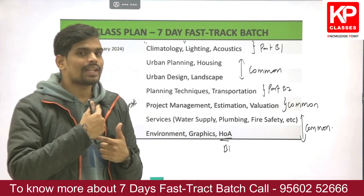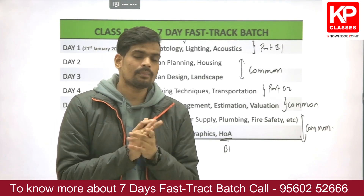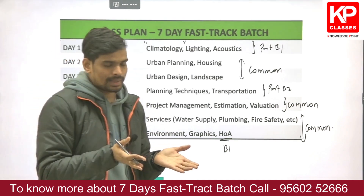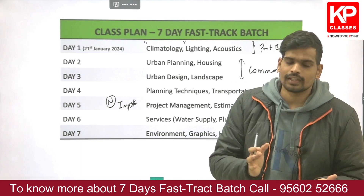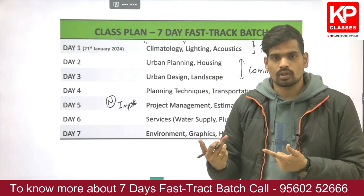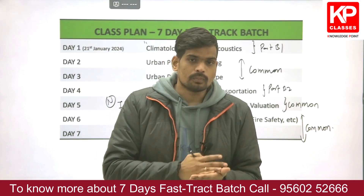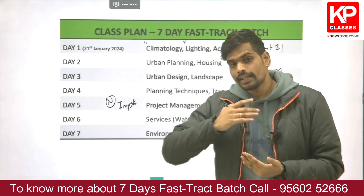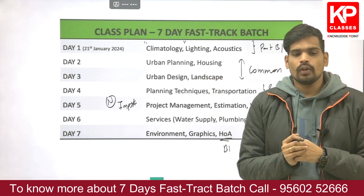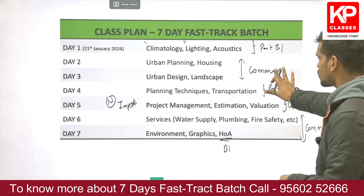Topics not included due to time constraints include HVAC, elevators and escalators, and building materials, among a few others. Priority was given based on recent exam patterns and the importance of numerical subjects, since revision of already-learned numerical concepts is more impactful at this stage than learning entirely new theoretical material.